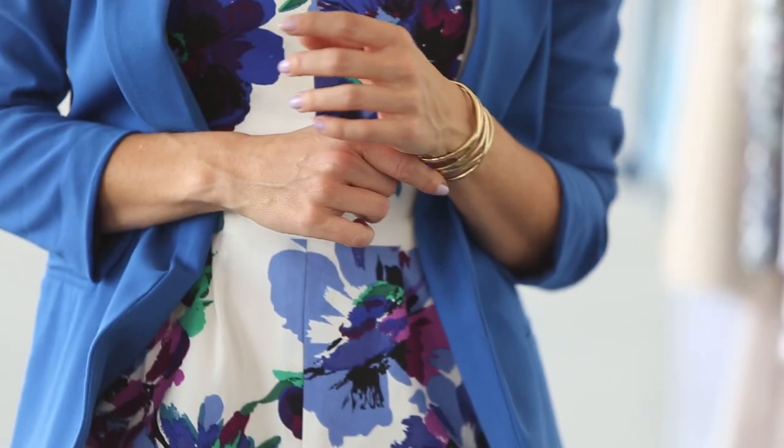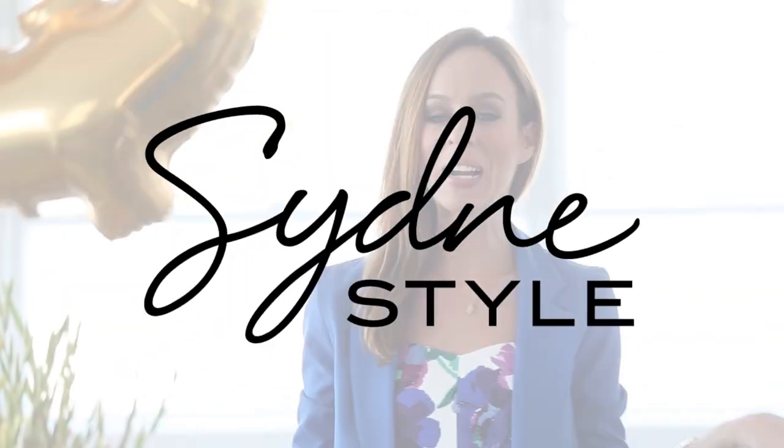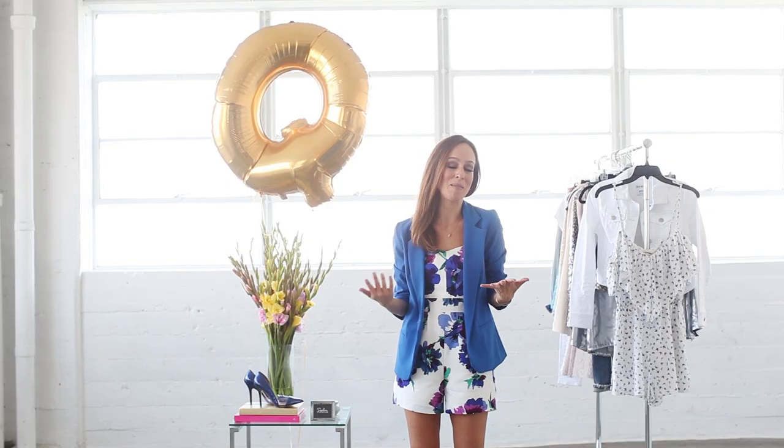So again, just the romper and the blazer. I did just a little bit of gold jewelry and some heels to finish off the look. What do you guys think about this quick romper trend? Are you wearing it at home? I'm wearing it all summer long — I think it's absolutely perfect.